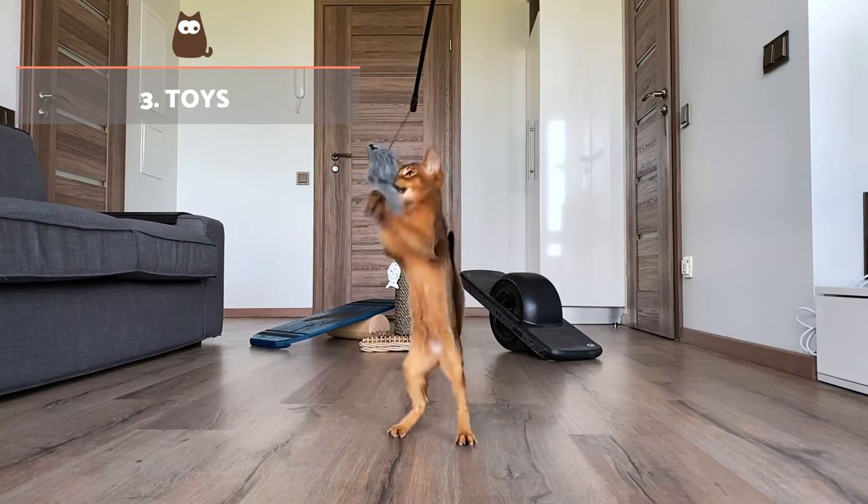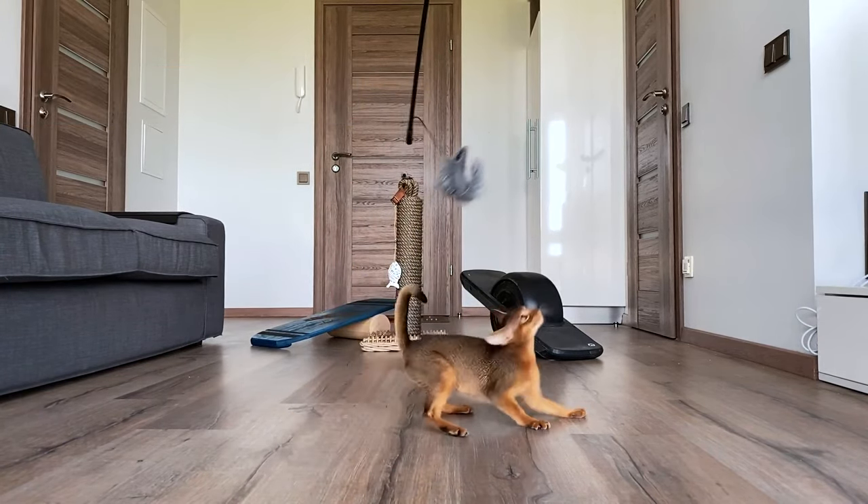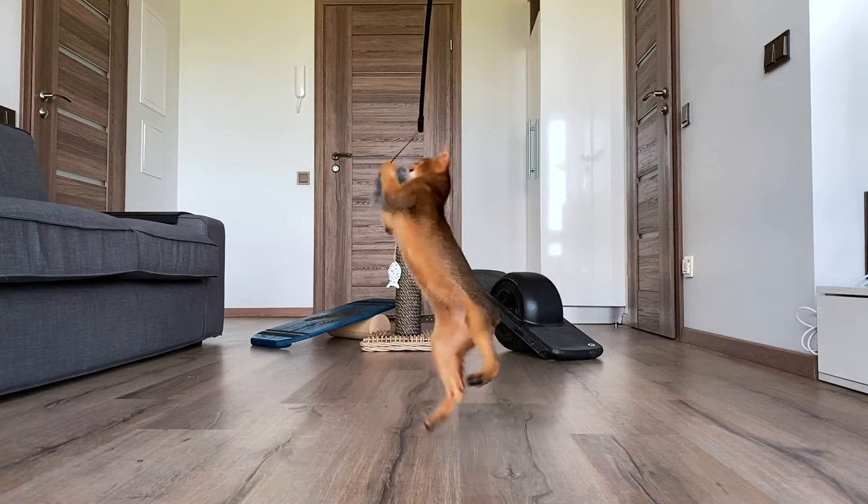Toys. The best toys for cats include retractable cat wands, ribbons, string and other toys which help exercise their hunting instinct.